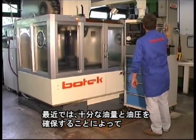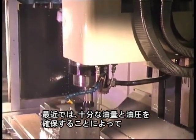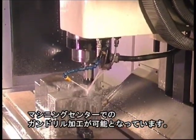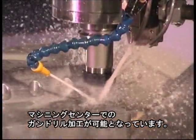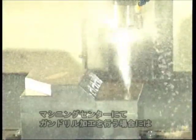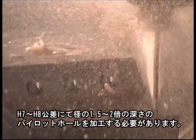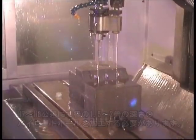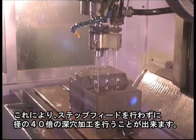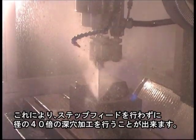To an increasing extent, deep hole drilling tools are also being used on modern CNC machining centers and lathes. It is essential that the machine in question is equipped with a sufficient coolant volume and pressure. To start the bore on a machining center, gun drills need a guide hole in the workpiece. During the drilling process, the chips are washed out of the hole together with the coolant lubricant. In this way, drilling depths of up to 40 times the tool diameter and more can be achieved without separate chip removal. In order to guarantee the highest possible process dependability, the correct choice of tool in combination with the individually appropriate cooling lubricant is of prime importance.